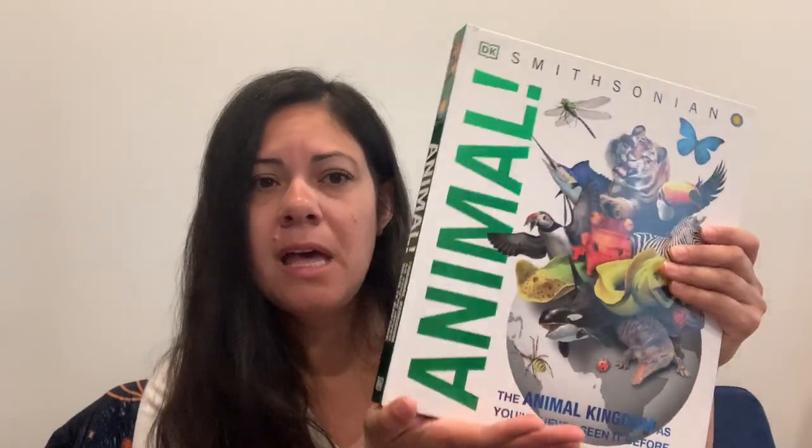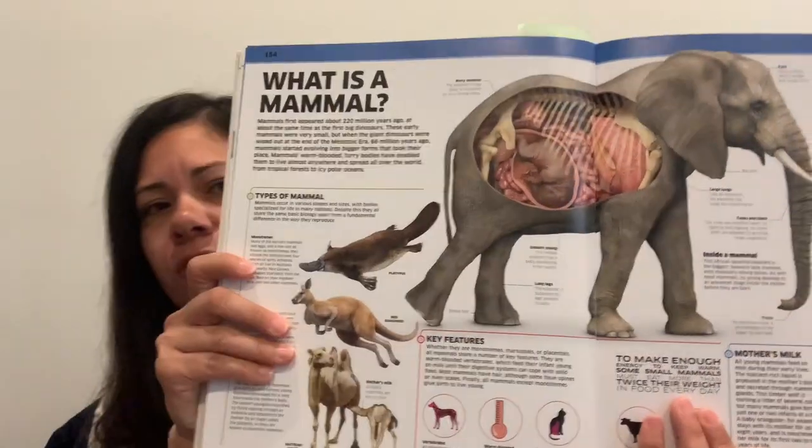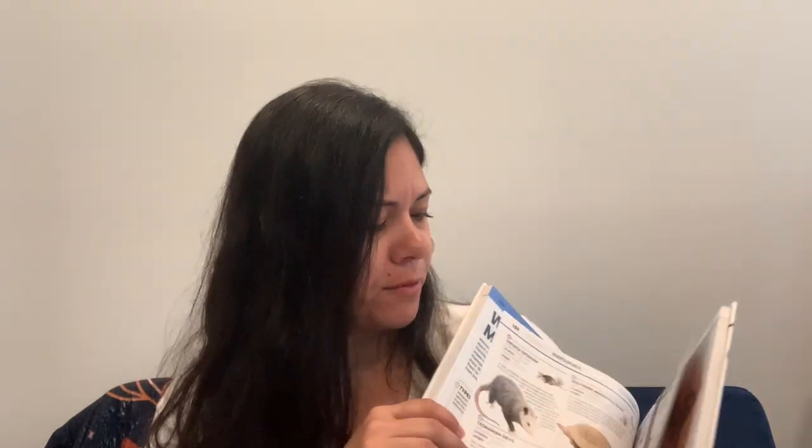First is our DK Smithsonian animal book. It does have a section on mammals, which we used here in our home. Obviously we did not bring this book around with us — it is very big. The first page really gives you a great amount of information about mammals. After that, it's mostly just looking at different mammals, so there's not too much information, but it is a fun book to look through. We love DK books.